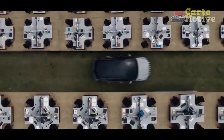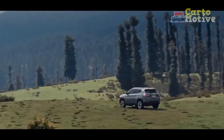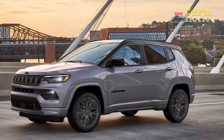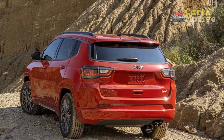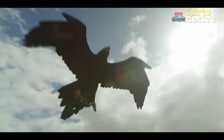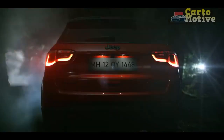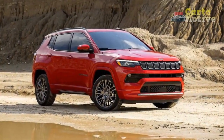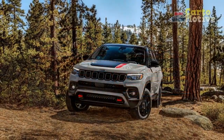Each trim features its own unique exterior elements: Altitude models get a two-tone exterior with a gloss black roof; the Limited has gloss black trimming around the grille; and the off-roading Trailhawk gets an earthier gray tone with a signature red and black hood decal. Sport, Latitude, and Trailhawk ride on 17-inch wheels; Altitude, Latitude Luxe, and Limited on 18-inch; and the top-tier High Altitude gets bold 19-inch alloys. The top model also comes standard with a dual-pane panoramic sunroof.